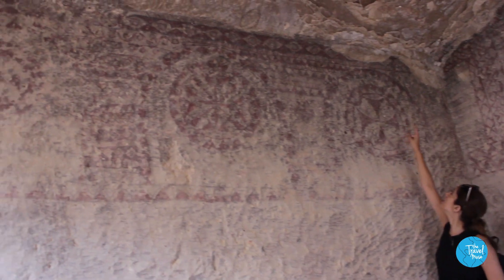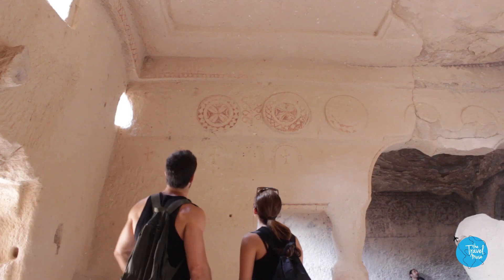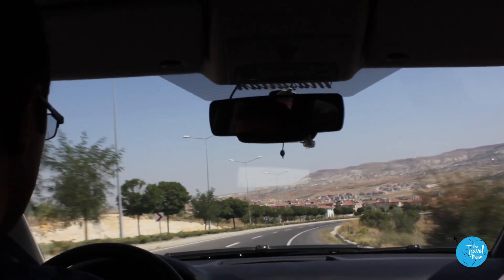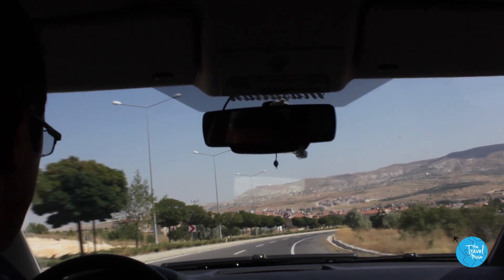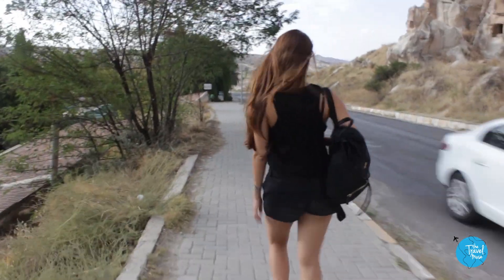It was all the way up — you see the lines on the top? The only color that has stood the test of time is the red pigment they used. That's why we only see red on the walls now. But just imagine, 2,000 years ago, these rooms were covered in colors. The Goremi Open Air Museum had the most beautifully preserved frescoes.